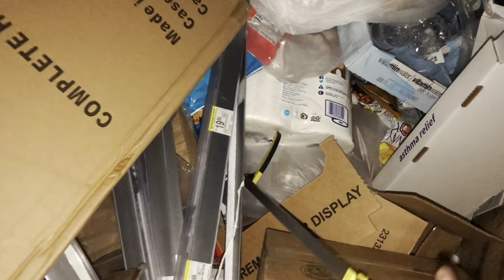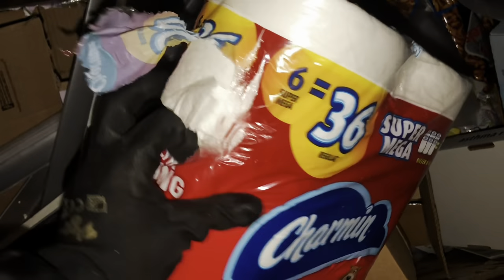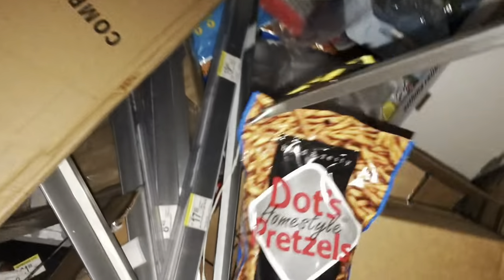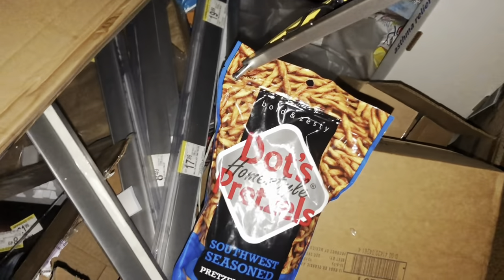Let's see what Walgreens has, y'all. Got some Stacy's pita bread chips. Yay, toilet paper. Dots homestyle pretzels, southwest seasoned.